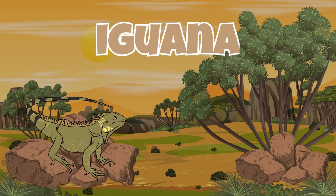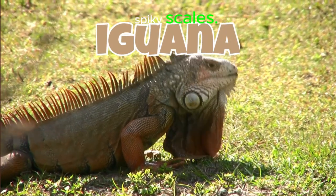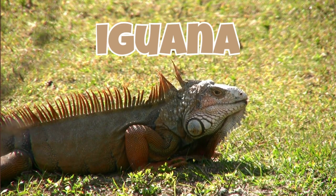Iguana. Iguanas are big lizards with spiky scales. They like to eat leaves and live in trees.